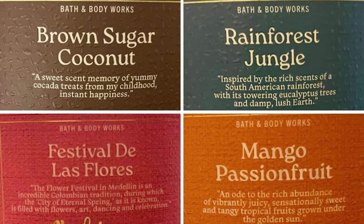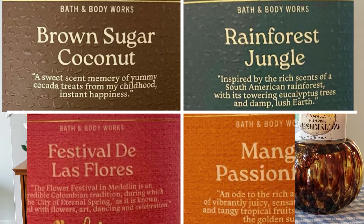So we have Brown Sugar Coconut, Rainforest Jungle, Festival de las Flores, and Mango Passion Fruit. I did get to smell these candles earlier this week in store. Most of these candles, for me, are just meh — they're okay. There's nothing really too exciting here to write home about. If you like coconut, I will say that the Brown Sugar Coconut candle, of the four, smells the best. I love the coconut with that brown sugar fragrance mixed together — it's a little bit different than some of the other coconut candles they've given us because of the brown sugar note.